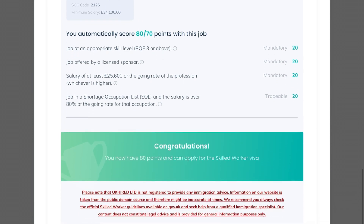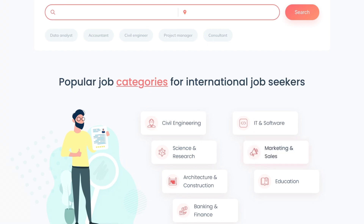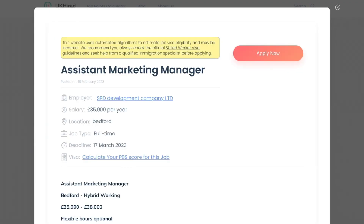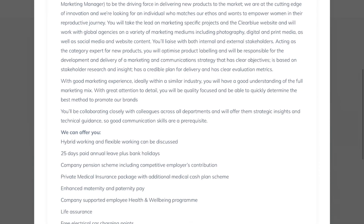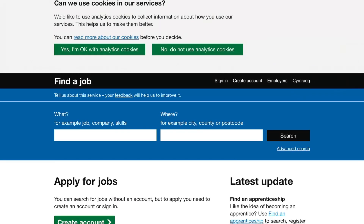To qualify under the point-based system, you need to score at least 70 points. Points are awarded for: a job at an appropriate skill level, a job offered by a licensed sponsor, a minimum salary of £25,600, a job on the shortage occupation list, and a salary over 80% of the going rate for that occupation. In the marketing and sales category, there are 34 jobs with visa sponsorship including assistant marketing manager roles. Make sure you go through each job to see what they require from you.